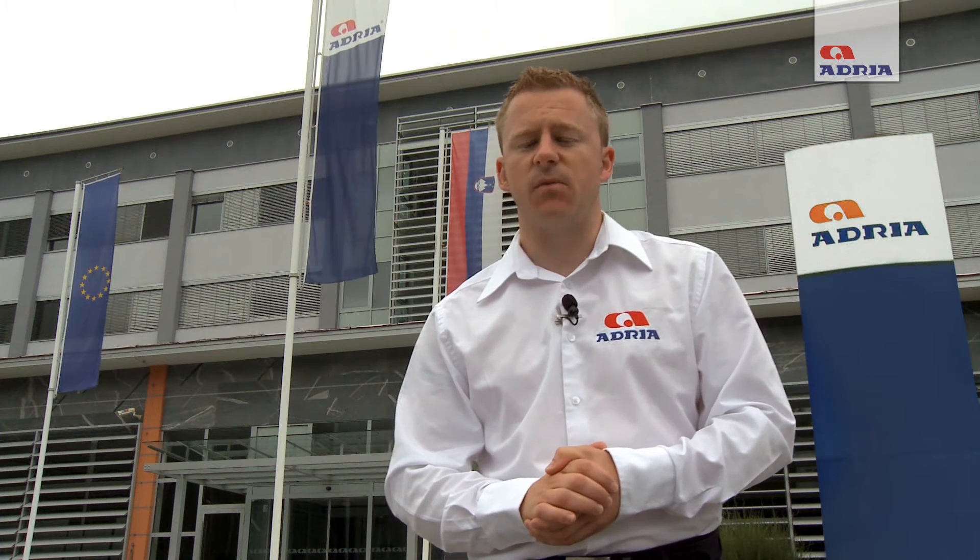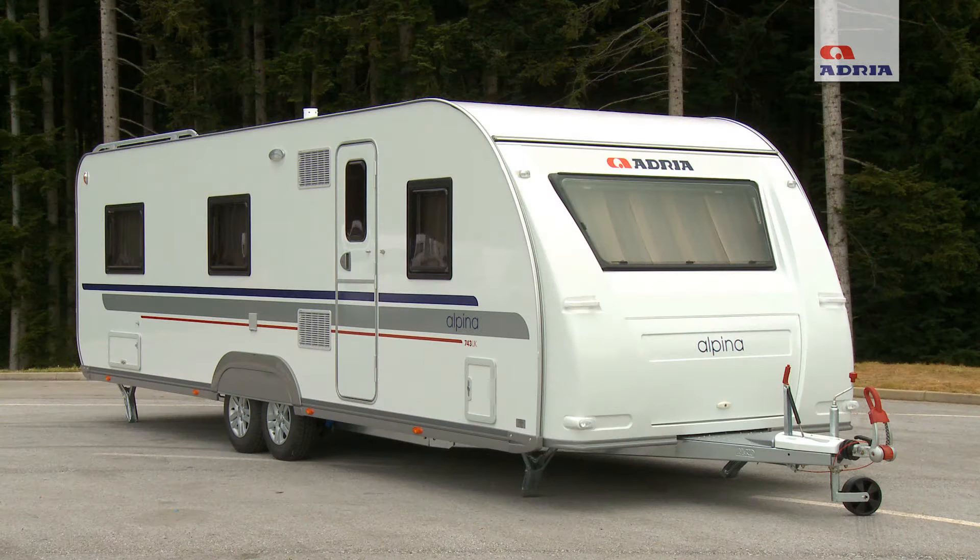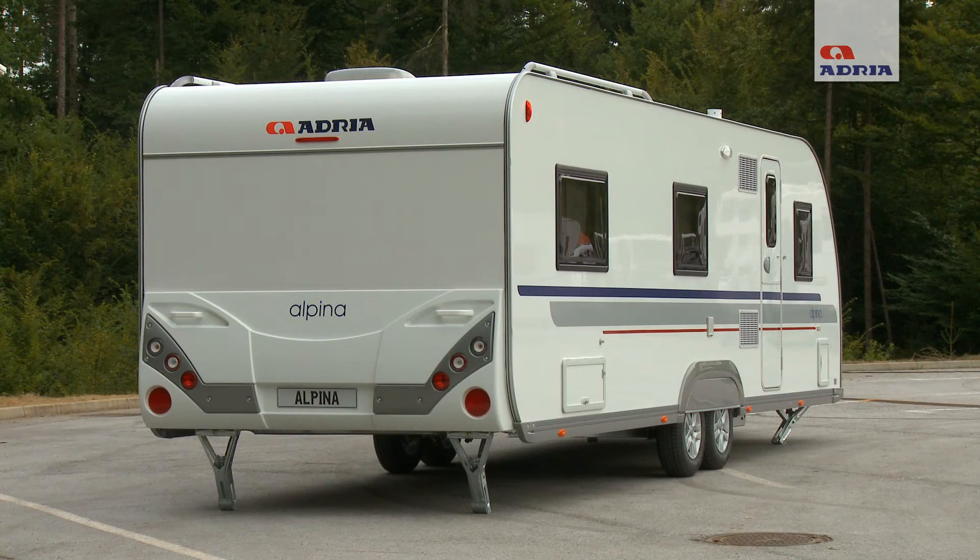Adria Mobil is one of the largest leisure manufacturers in the whole of Europe. Situated here in the beautiful town of Novo Mesto, Slovenia, they are ideally placed to meet the needs and requirements of all leisure enthusiasts across Europe and the rest of the world.